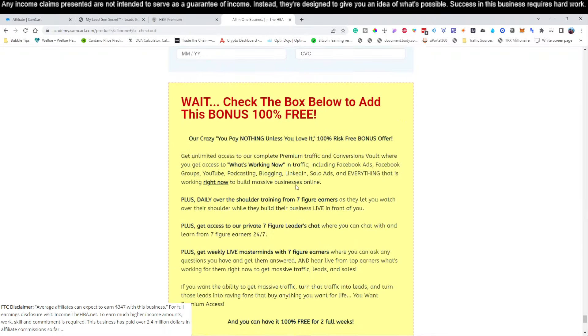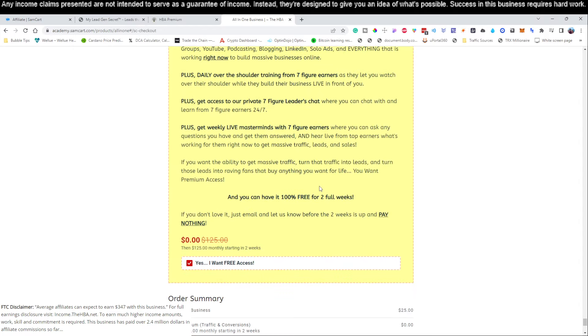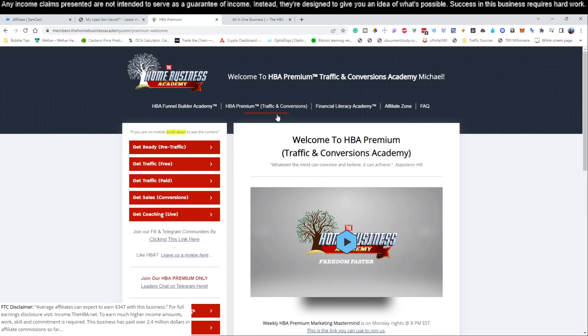I highly recommend you guys take the premium for the first two weeks. If you want to continue with it you can, but if not you're welcome to cancel after the first two weeks. Click that little 'Yes' button right there. That will give you access to what's called the HBA Premium, which will show you how to get traffic — free traffic, paid traffic, sales conversions, and things like that. We are going to be covering a very good traffic source in this video, and the process we're following only takes 15 to 30 minutes per day. But this will give you additional training if you want to up your game and generate even higher income.